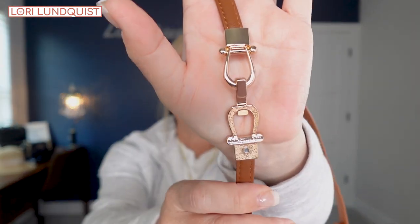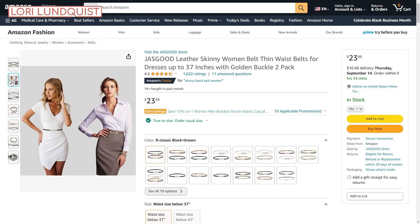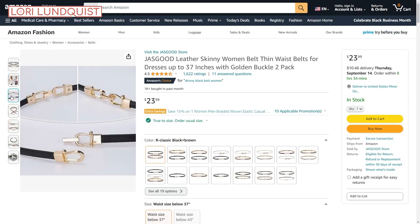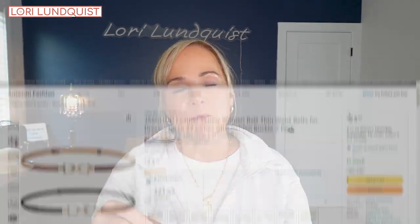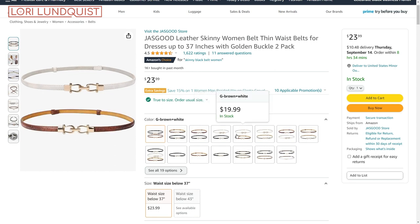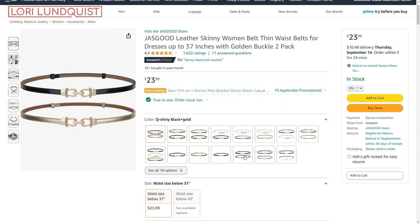The last item I'm sharing is this belt, which is from Amazon. I purchased it in black and also this camel color you see here. The chain detailing mimics something more high-end but is definitely more affordable. They have several different color combinations — I think they even had a gray one. I think this belt will give an outfit a little more of a polished, elevated look.